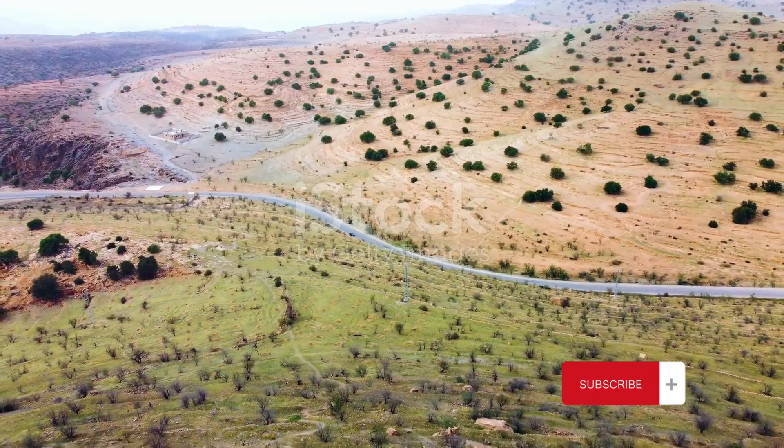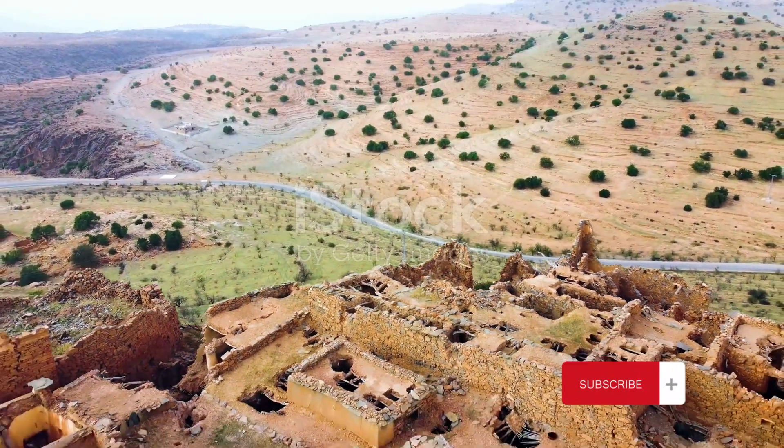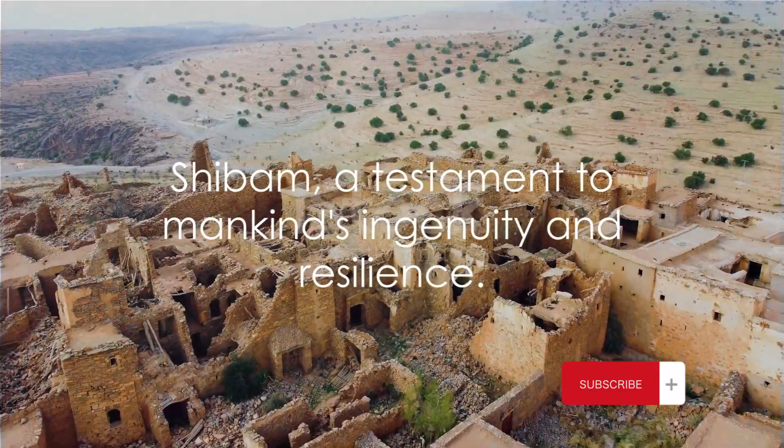So, as we leave the Manhattan of the desert behind, we carry with us the memory of a city that defied the odds and continues to stand tall. Shibam, a testament to mankind's ingenuity and resilience.